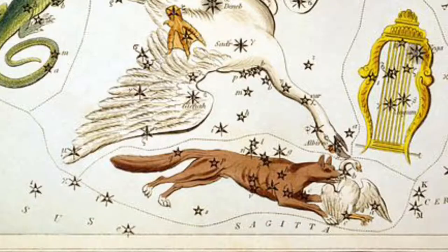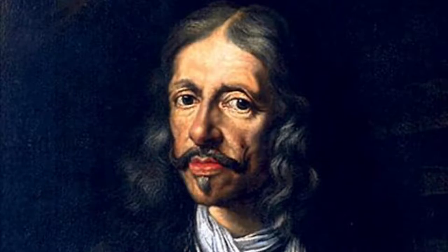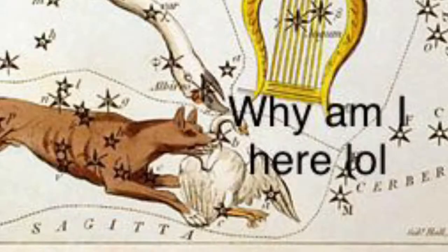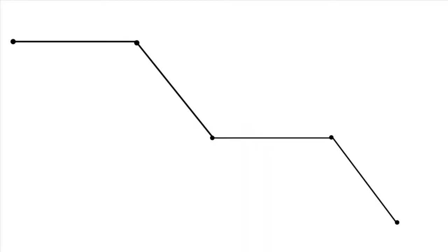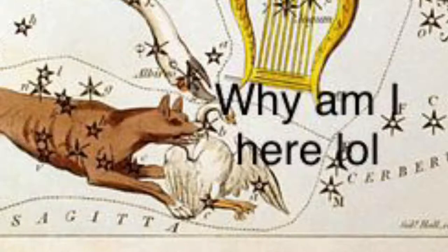I've also compiled a list of fun facts. Vulpecula was discovered in 1687 and it wasn't a finding by the Greeks, so it has no backstory or lore at all. I also learned that PSR-B1919 plus 21 was the first pulsar ever discovered. Pulsars are neutron stars that spin so fast they emit radio signals — when scientists first discovered this, they thought they had found aliens. Vulpecula also has only one named star, which is Anser, named after the goose.